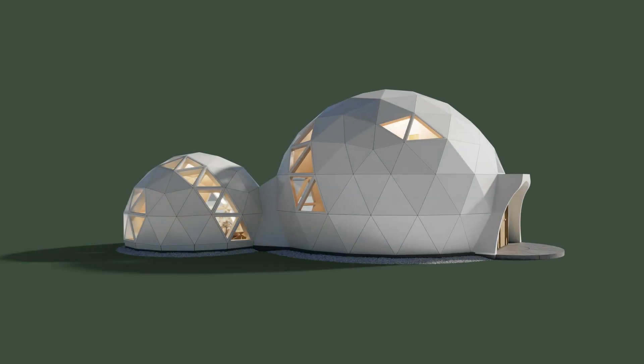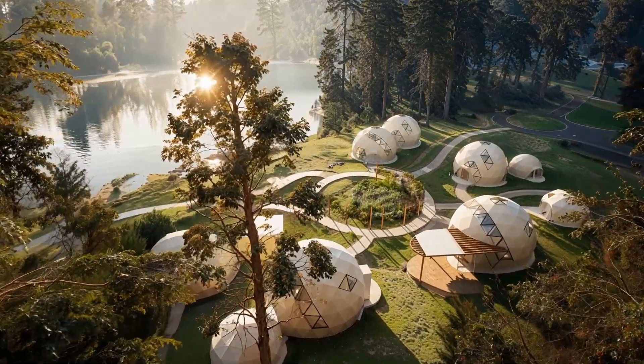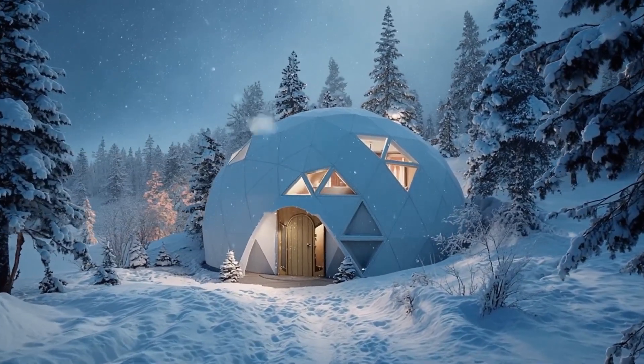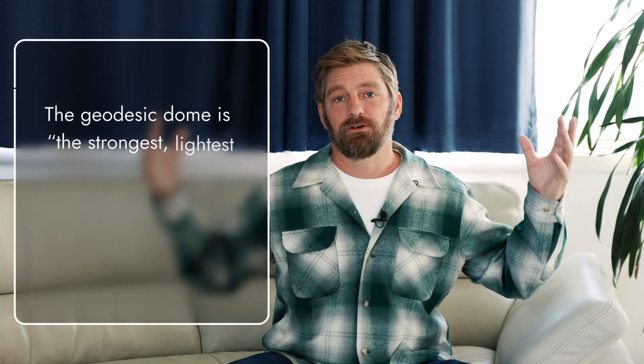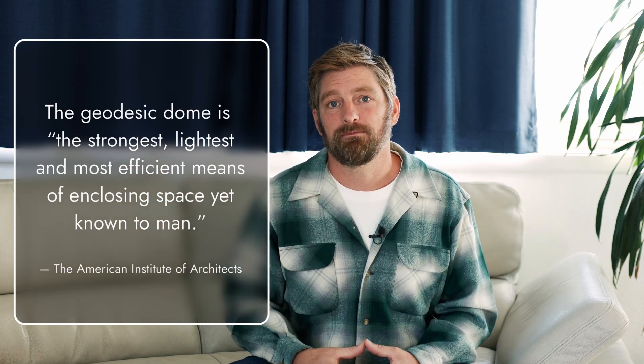What's exciting about this is that this is a really first-principles innovation in what housing can be, really optimizing at the most fundamental levels of geometry and materials. This is a geodesic home, so it's the lightest, strongest, most efficient structure known to man.